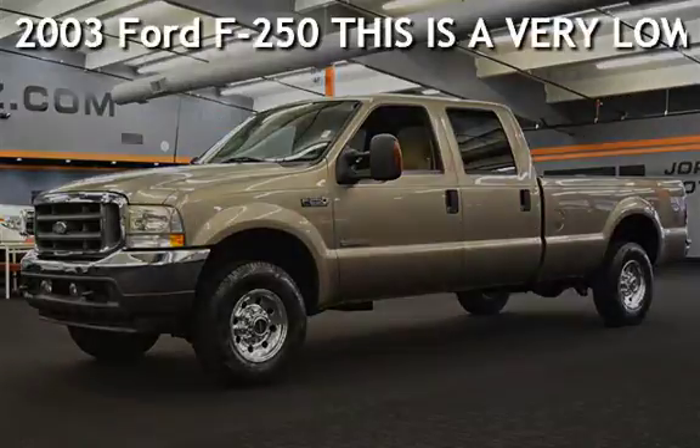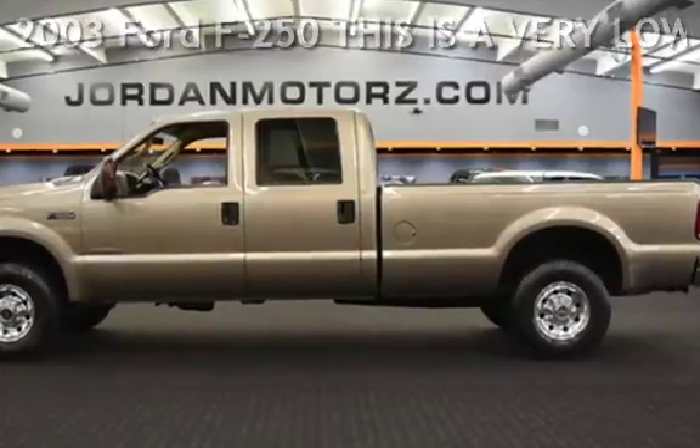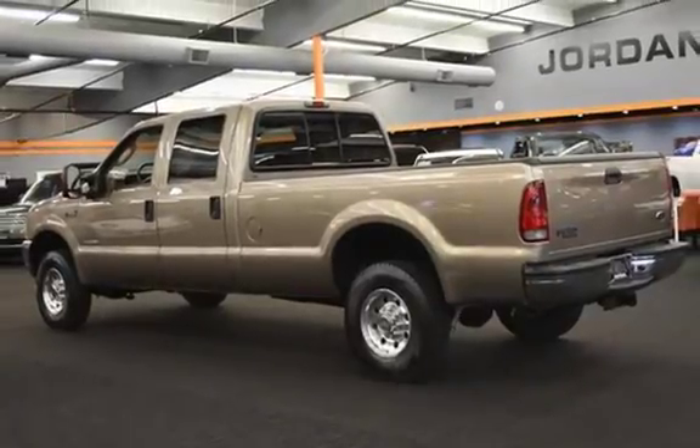Presenting a pre-owned 2003 Ford F-250. This four-door truck has an eight-cylinder, 6.0-liter V8 engine, with four-wheel drive and an automatic transmission.